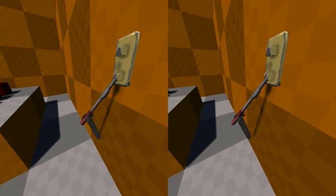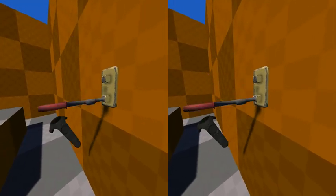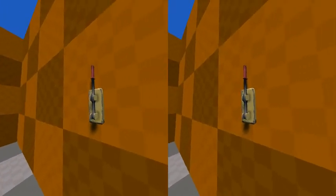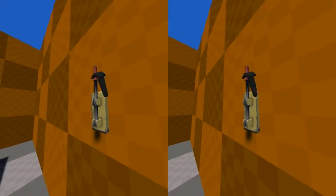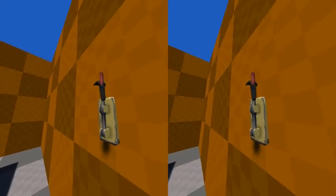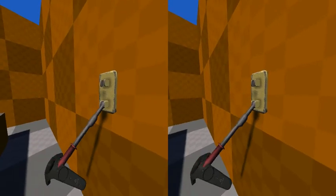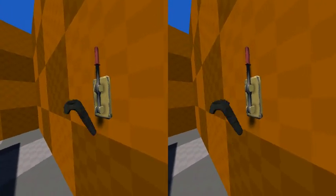And we can actually grab this and move it around. We can set this up so that there's an event that gets triggered when we raise it all the way up, so we could use this to turn on a light or open a door, and we can turn it back off again. Or we could lock it in place if we wanted to.